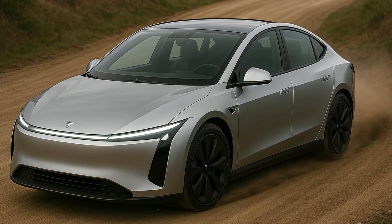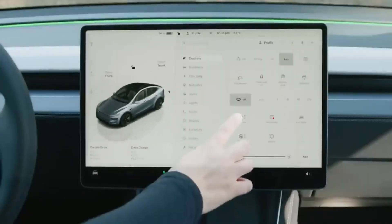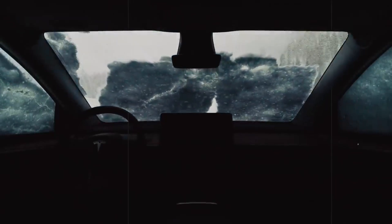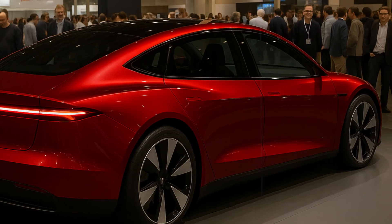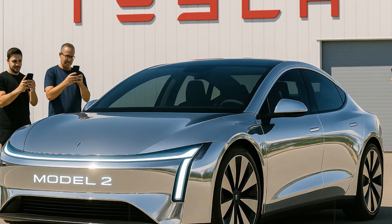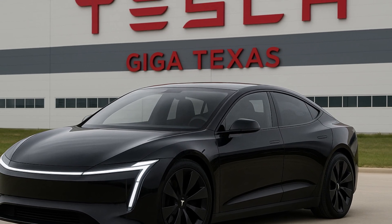Few believed it when the first rumors began to circulate — a Tesla for just $10,275. The amount seemed like the stuff of optimistic daydreaming, especially in a scenario where electric vehicle prices still pose a barrier for millions of people around the world. But now, internal documents, environmental filings in Mexico, and even enigmatic statements from Elon Musk are moving everything from rumor to reality. The so-called Model 2 won't just be Tesla's cheapest car yet — it promises to be the keystone of an unprecedented industrial revolution in the automotive sector.